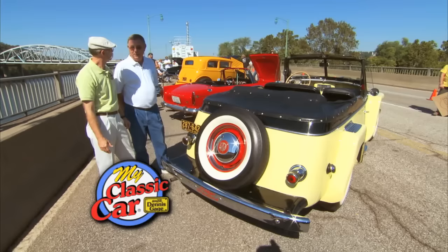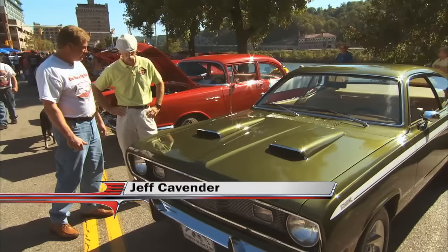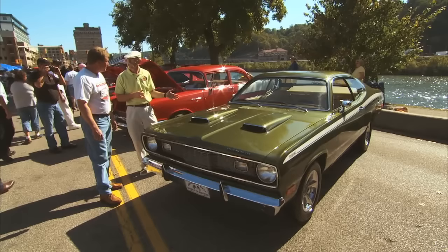Still ahead, we'll track down more cool cars in Charleston, West Virginia. Welcome back to My Classic Car. Well, Jeff, this is a mighty nice 72 Plymouth Duster here - a 340 Duster. You were telling me this is a local car? Yes sir. It was bought here in South Charleston, a capital car.